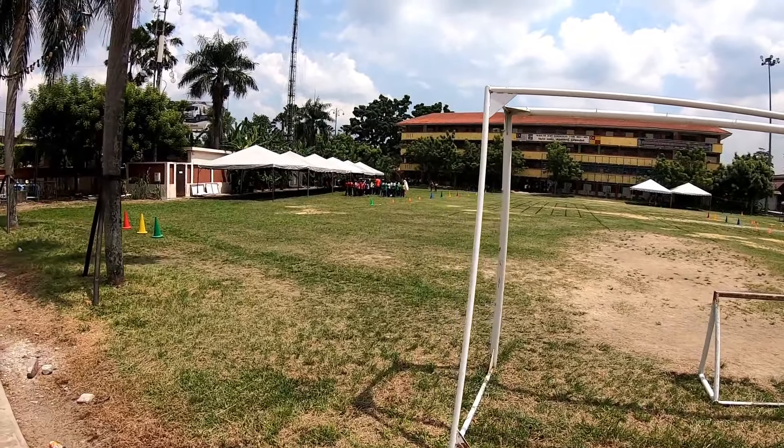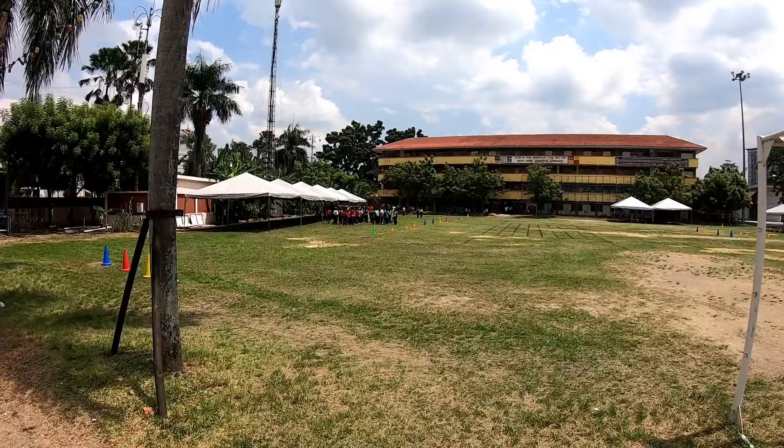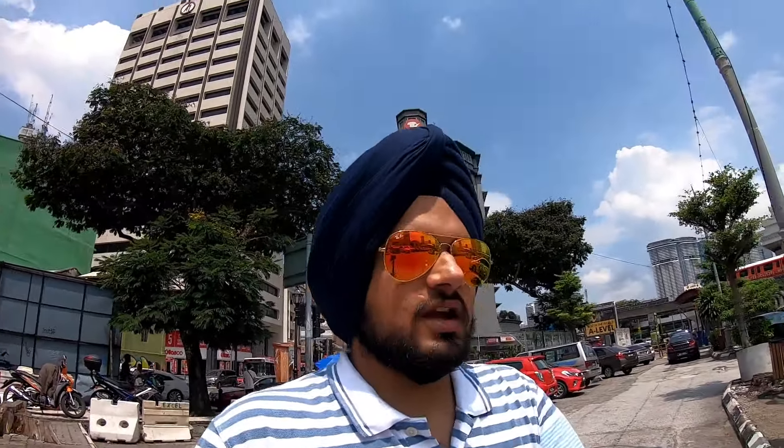As you can see, leaving Batu Caves, there is a school on the right side. This is Tamil Batu Caves. These are all small children - they are Tamilians. Malaysians are Tamil here.